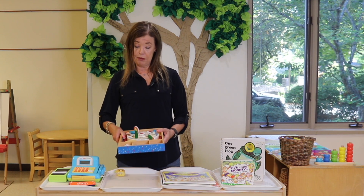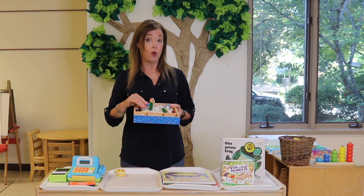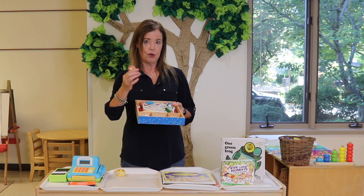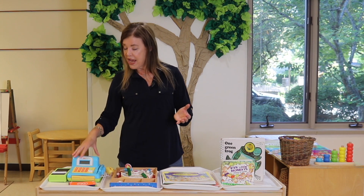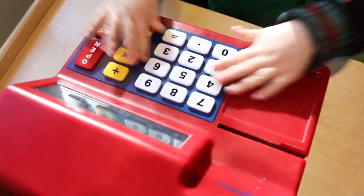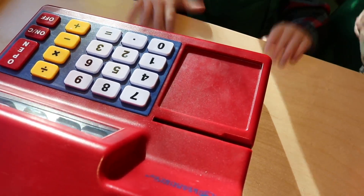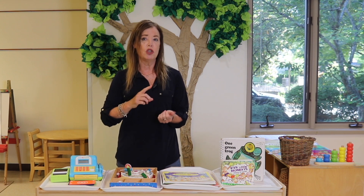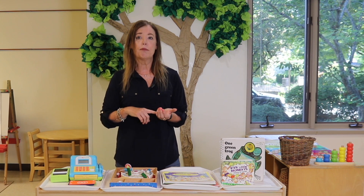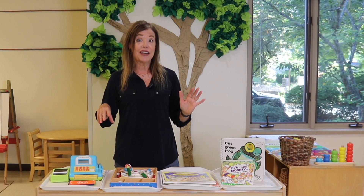Dramatic play is another great area to work on counting skills. For example, we have a birthday cake, and as you probably know, young children love to talk about birthdays and how old they are. When they're putting the candles on the cake, they're always counting — 'I'm three,' so they put three candles on. We also have cash registers. When we had an ice cream store in our dramatic play area, the children were noticing numbers on the cash register and on dollar bills, and counting how many scoops or cherries to put on their ice cream. These are all excellent ways to work on number recognition and counting skills through play.